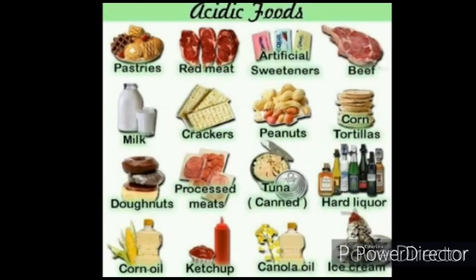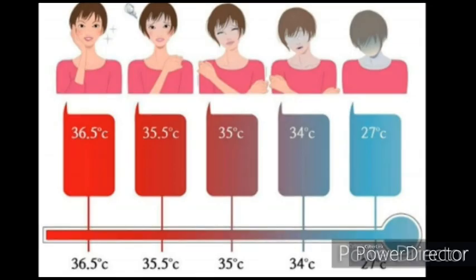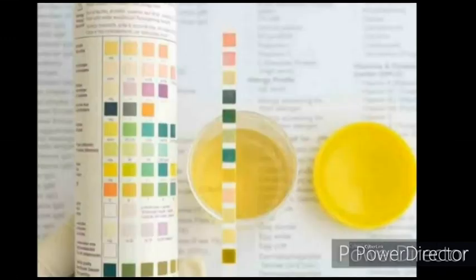If you consume acidic foods often, it may lead to headaches, leg cramps, and conjunctivitis of the eyes. Having a low body temperature is one of the symptoms. The optimum pH for our blood and body tissues is about 7.2. Saliva and urine from a healthy body will have a pH of about 6.6 to 6.8.